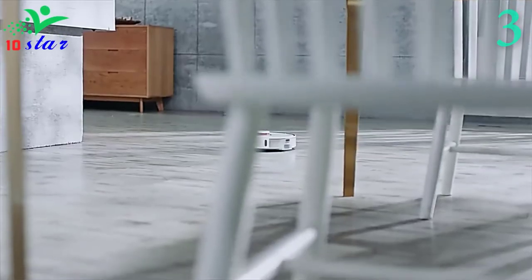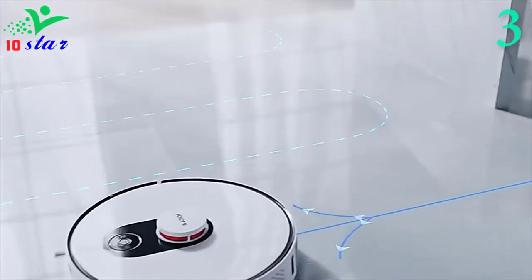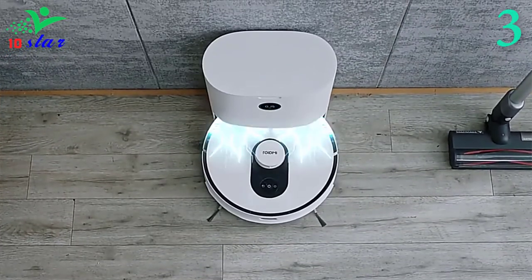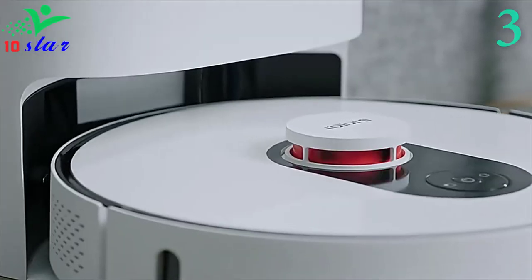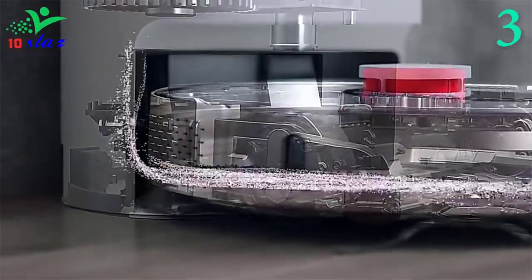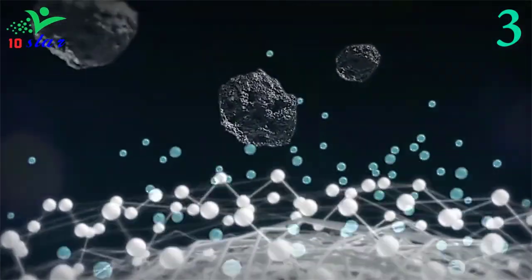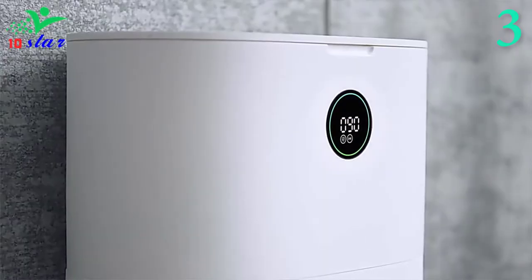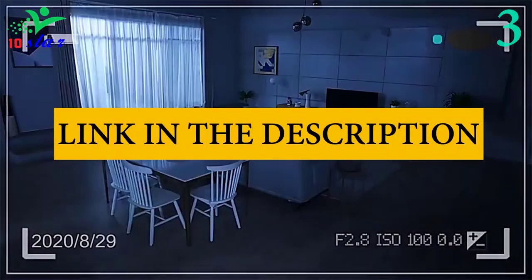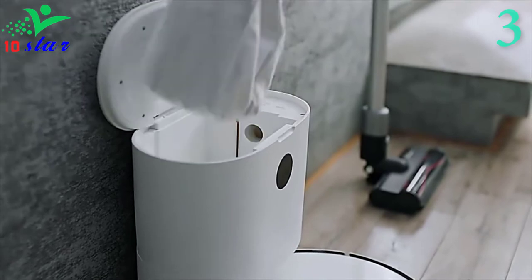It automatically returns to the charging station when the battery is low or suction is complete. With automatic AI recognition, you can automatically save zone maps, combine and name zones, and achieve cleaning in a set order or schedule cleaning of a designated room. ROIDME's 4th-generation high-sensitivity LDS LiDAR can quickly scan the whole house and automatically draw maps using the SLAM algorithm, with 40% higher accuracy than the previous generation. The 18 sensors in the ROIDME EVE Plus ensure safe cleaning for both the device and your furniture, and it will automatically return to its charging base when cleaning is finished or the battery is low.